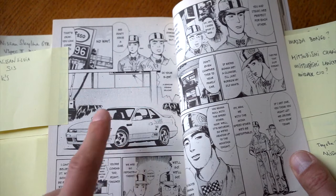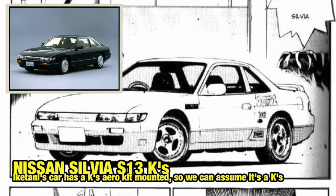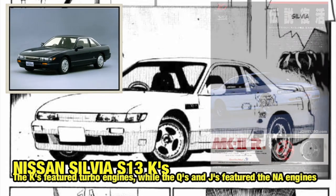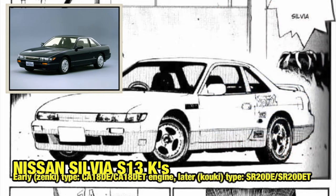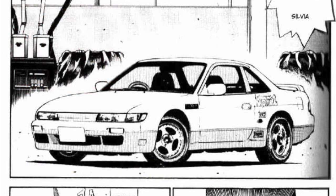Going further on we can see an S13 — Iketani's Sylvia. It's a K's version, and we know that because it has the K's aero kit. It's got SSR Mark II R wheels, which are the racing version of the SSR Mark II. It's probably a 1988 version, which means it's got the CA18DET engine — so not the SR20.